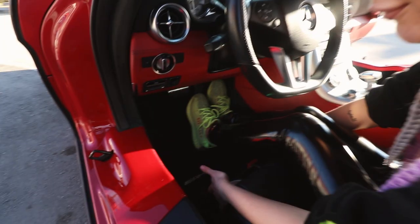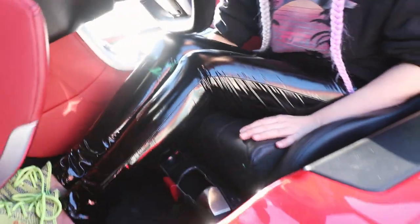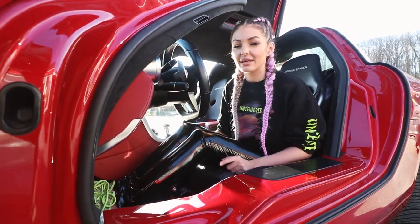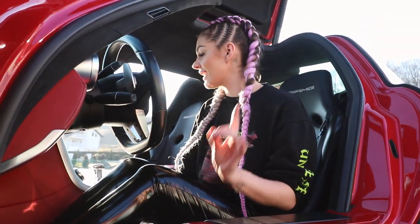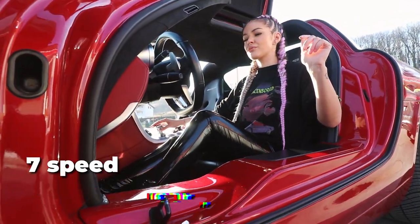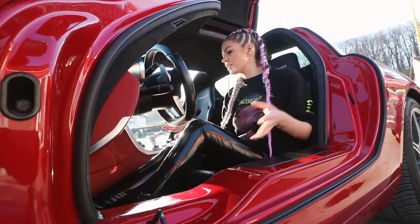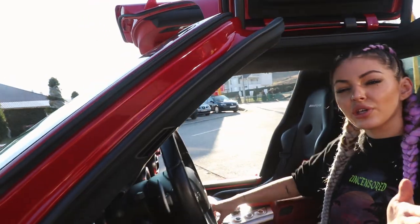A fire extinguisher holder has been added below here for safety reasons, because the engine can tend to get quite hot. Keep in mind it's a 6.3 liter, 571 horsepower V8 — this baby definitely roars. It is a coupe, two seater, with a seven speed automatic gearbox and paddle shifters off the back as well.